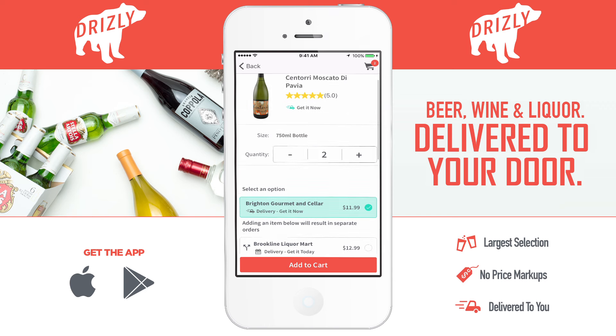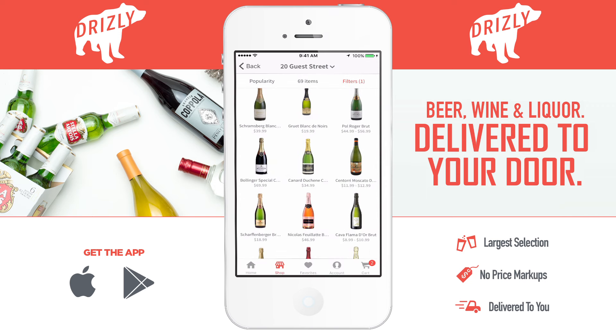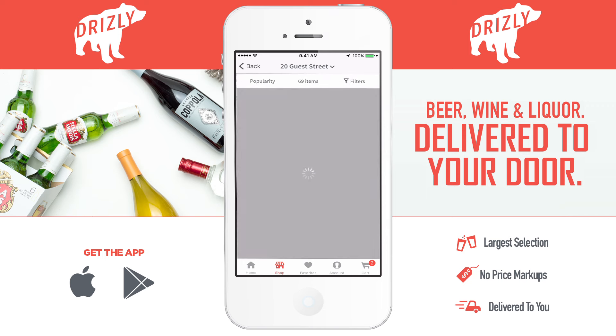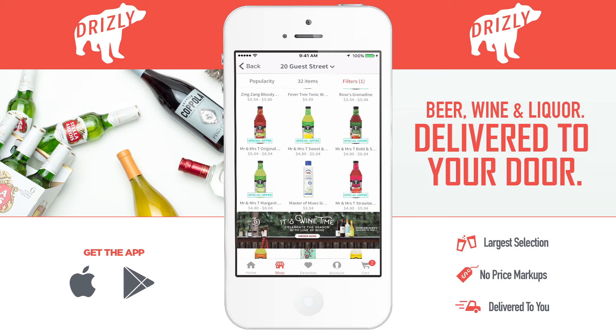Drizzly shows you all liquor stores nearby that have what you want and their different prices. Drizzly doesn't mark up the price though, which is great. Another cool thing about this app is that you can choose extras, like mixers, lighters, ice, and cups from the extras category. So you can restock everything you need for your party without having to drive to the store when you've already been drinking.